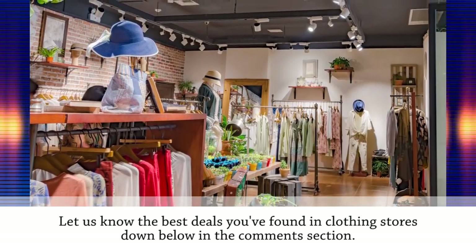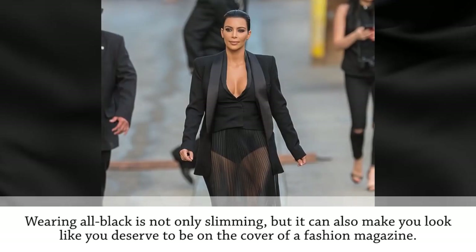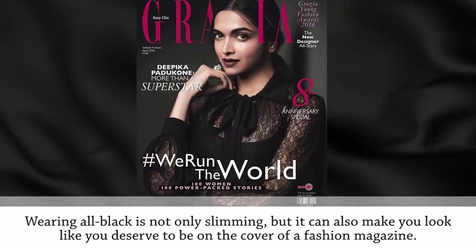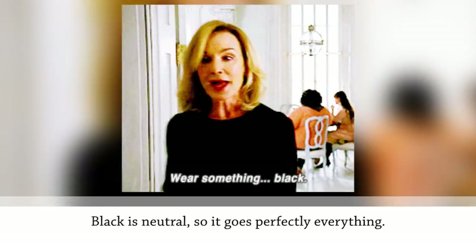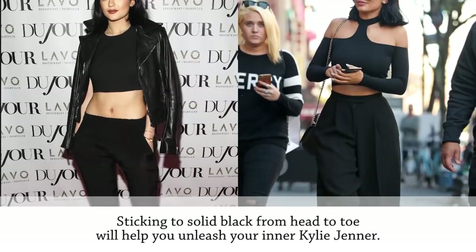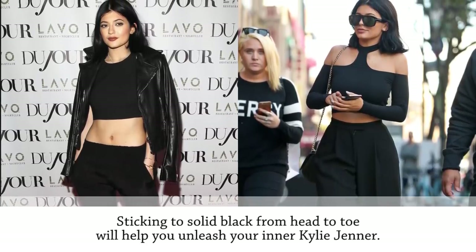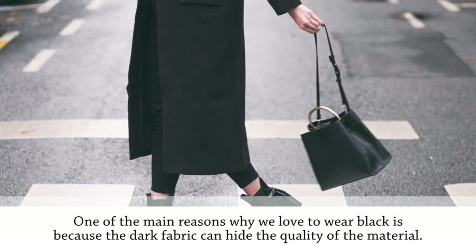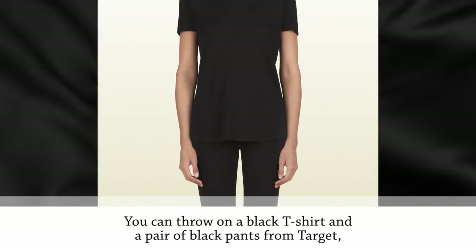Wear all black. Wearing all black is not only slimming but it can also make you look like you deserve to be on the cover of a fashion magazine. Black is neutral so it goes perfectly with everything, but this color looks so classy and chic when paired with other black pieces. Sticking to solid black from head to toe will help you unleash your inner style icon. One of the main reasons to love all black is that the dark fabric can hide the quality of the material.